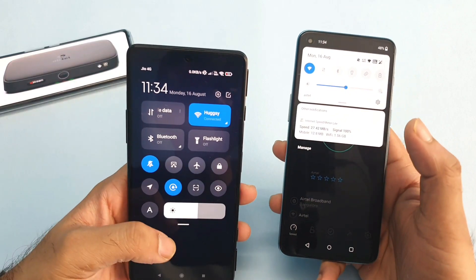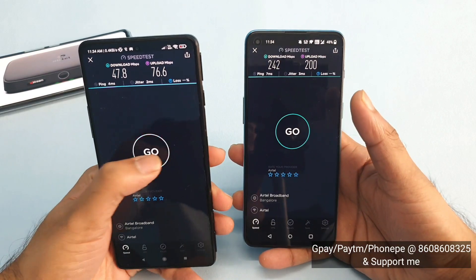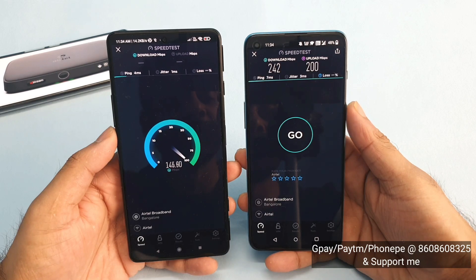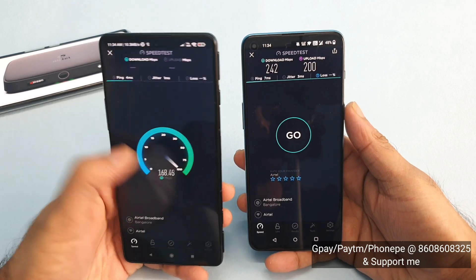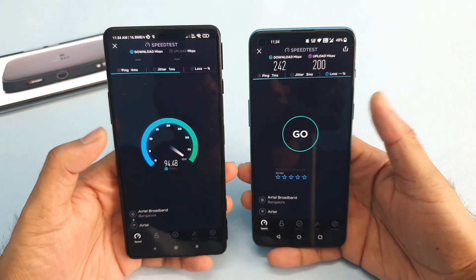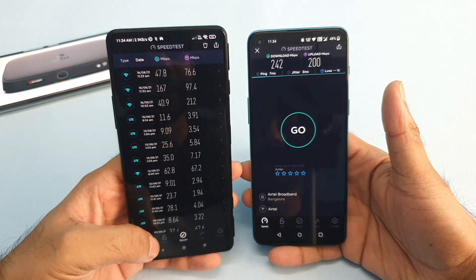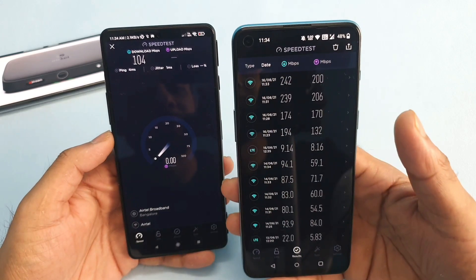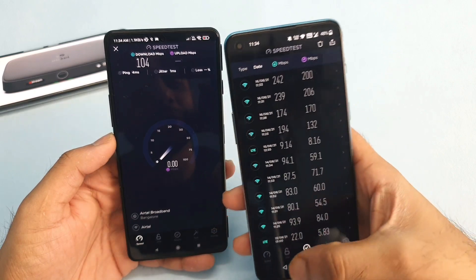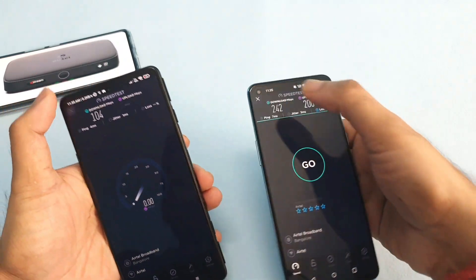I need to do a bit more testing on the POCO F3 GT on the same Wi-Fi connection — it's getting really slow speeds. I'm trying the test multiple times to show you the results. The OnePlus Nord 2 was easily able to get 239-242 Mbps every single time, as you can see.